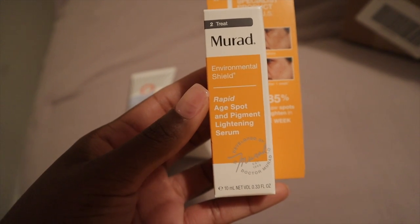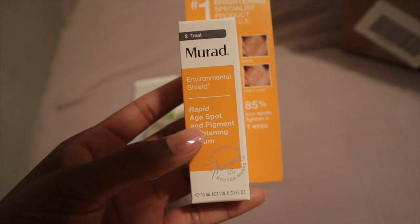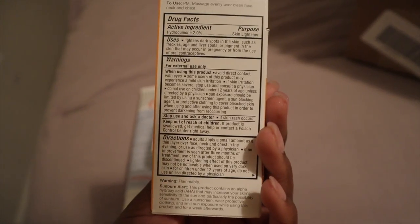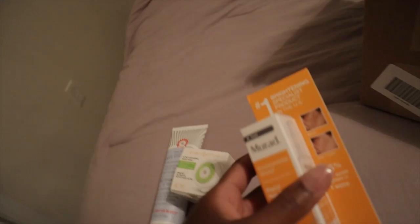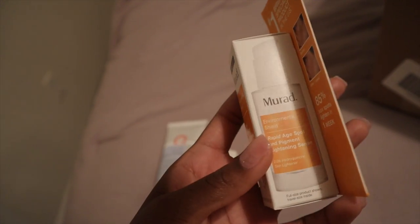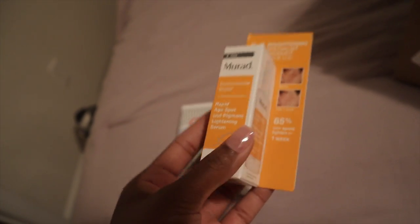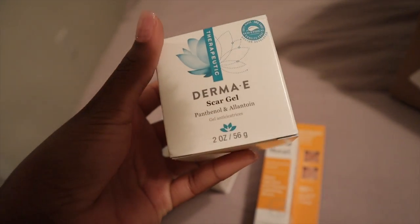I'm finally trying the Murad Environmental Shield Rapid Age Spot and Pigment Lightening Serum. I got the small travel size because I want to see how my skin's going to react to it. I'm going to use it as a serum underneath my moisturizer for my dark spots that are caused by acne. I also got some scar gel from Derma E for a few scars on my legs.